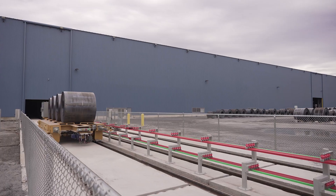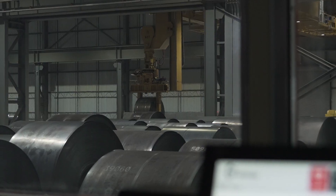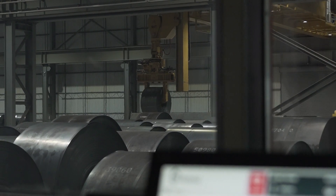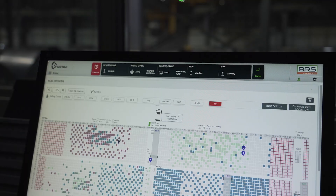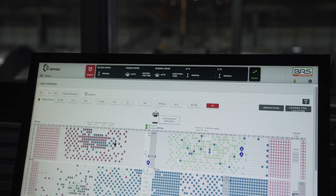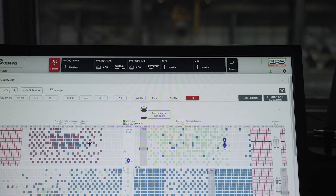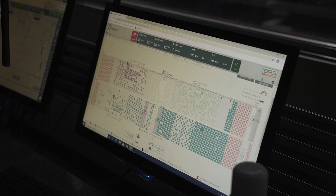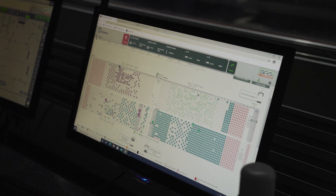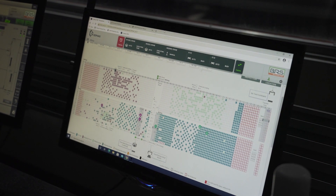These cars communicate and get direction from Cephas. When coils are not coming in and out of the yard, Morgan's inventory management system is still hard at work. It uses low production demand times as an opportunity to defrag — reorganizing the yard by filling empty storage spaces and grouping common-destination coils together. This process eliminates wasted space and ensures coils are always stored for the most efficient utilization of all equipment.